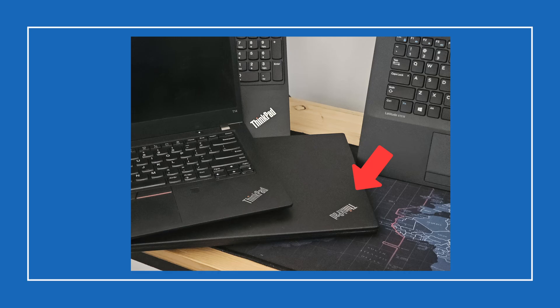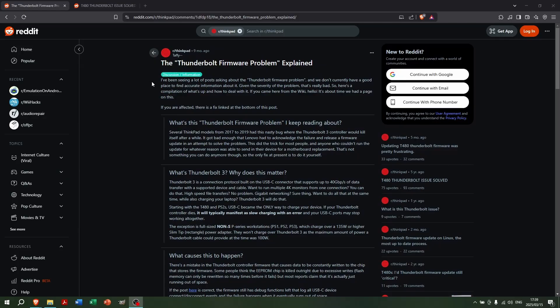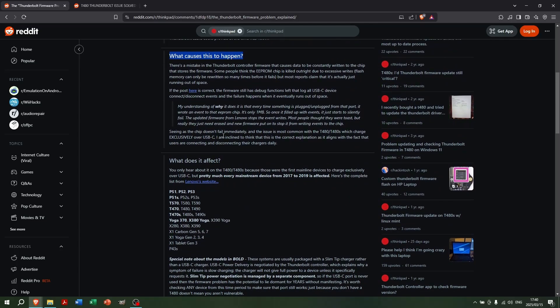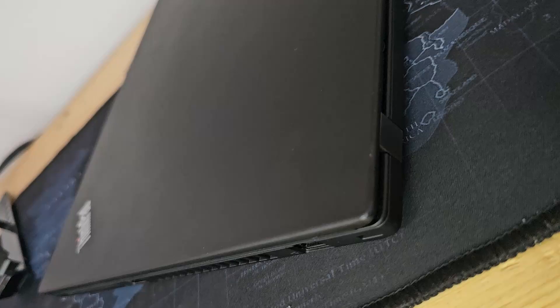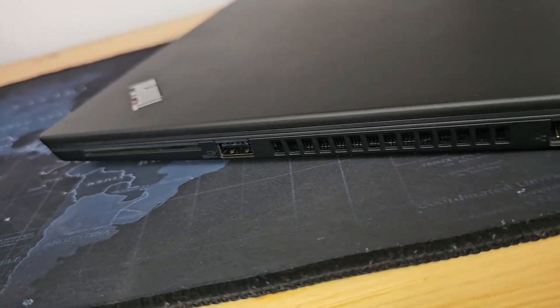I found a T480 for about 1,600 South African rands — insanely cheap, roughly 81 euros, 88 US dollars, or 68 pounds — and I thought, let's roll the dice. After spending way too much time on Reddit figuring out the firmware fix, I shipped it off to a family member. Now I live in fear of getting that call: "Hey, the laptop stopped charging." That's why I was interested in more modern machines like the T14 Gen 1, which I bought for 1,400 rands — roughly 68 pounds, 80 euros, or 75 US dollars.